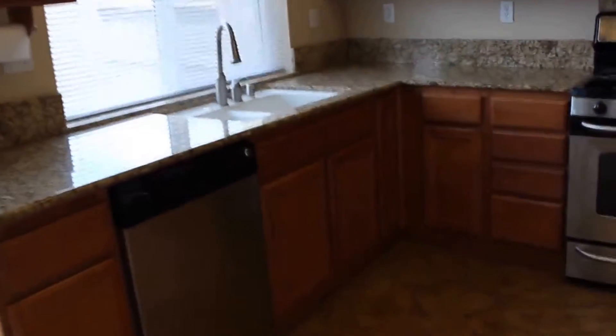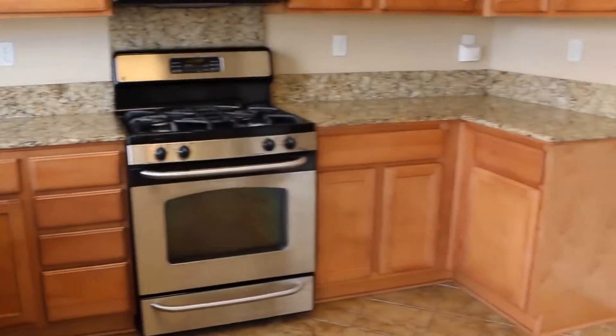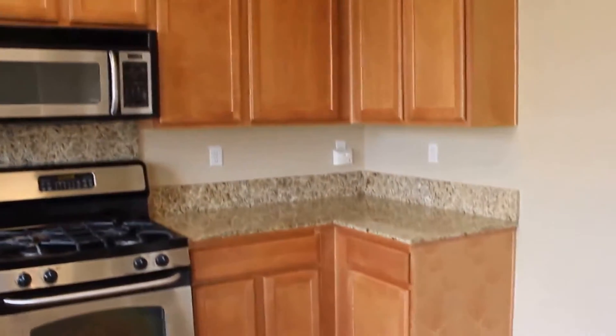Granite countertops and stainless steel appliances — it really has a nice touch. You have plenty of cabinet and countertop space.